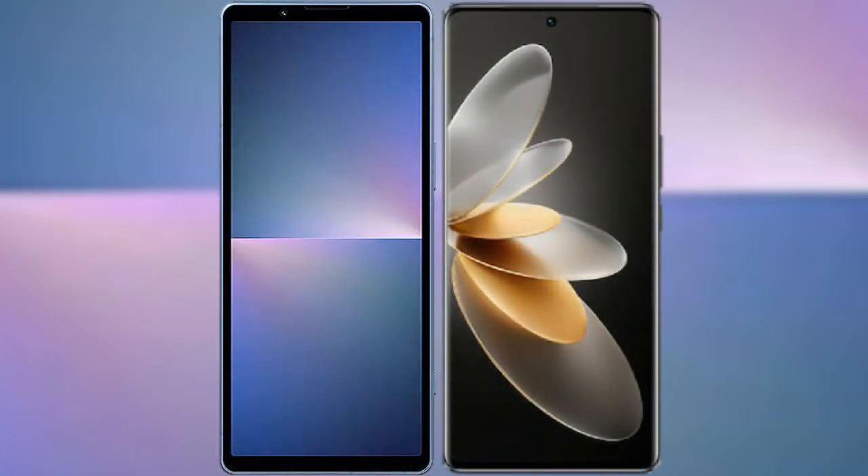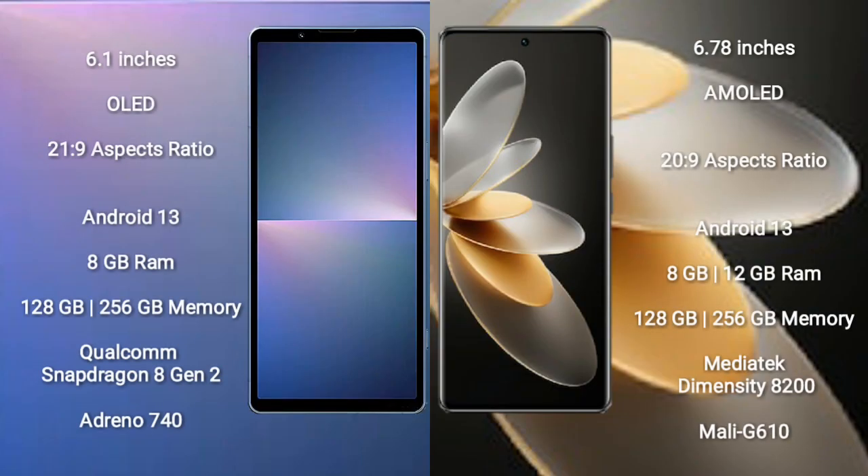Comparing the Sony Xperia 5 Mark 5 with the Vivo V27 Pro. The Sony Xperia 5 Mark 5 comes with a 6.1-inch OLED display and a 21:9 aspect ratio. The Vivo V27 Pro comes with a 6.78-inch AMOLED display and a 20:9 aspect ratio.